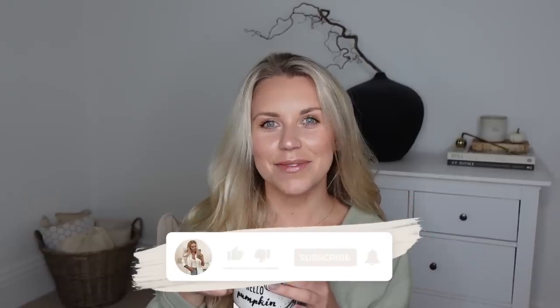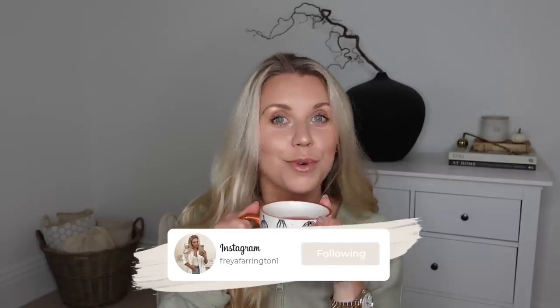Hi guys, welcome back to my channel. Welcome back to a brand new video. I am sipping on some very yummy spiced apple tea this morning and I thought I would sit down and show you some new bits that I have, home and fashion. So before we do anything, make sure you are set with your very own cozy drink, maybe even some snacks, light the candles and let's jump into today's video.